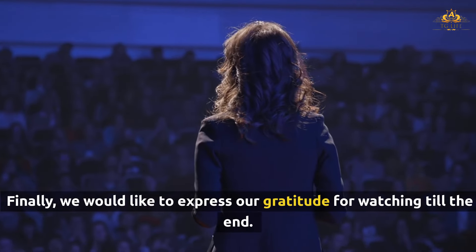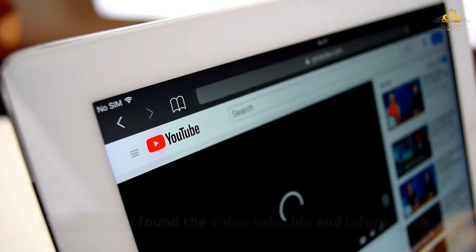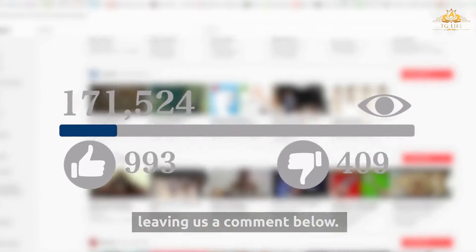Thank you for watching till the end. We hope you found the video valuable and informative. If so, please show your appreciation by hitting the like button and leaving us a comment below.